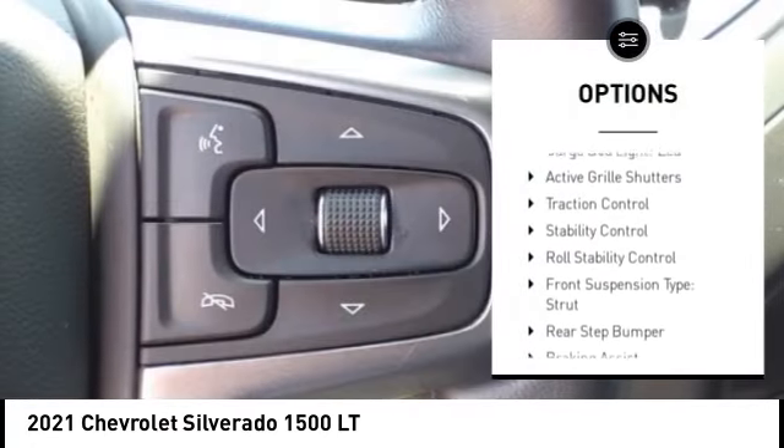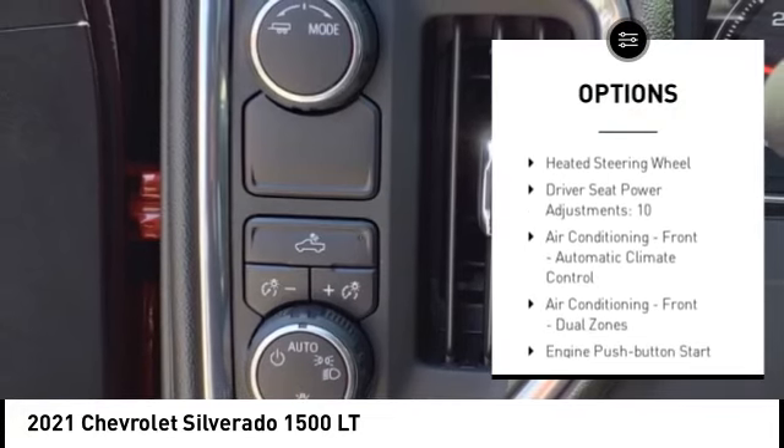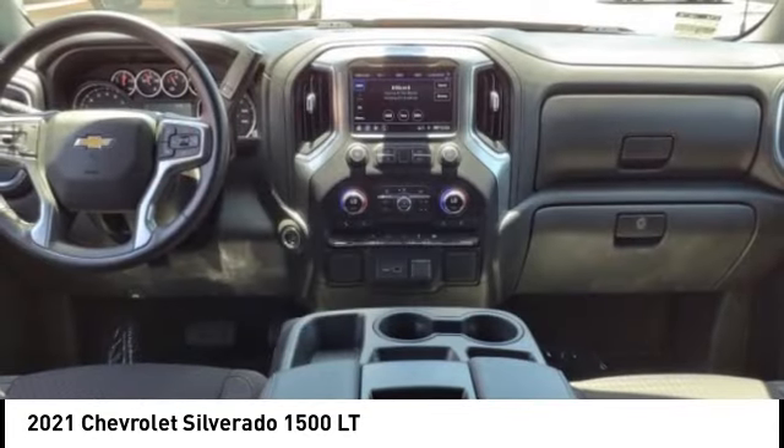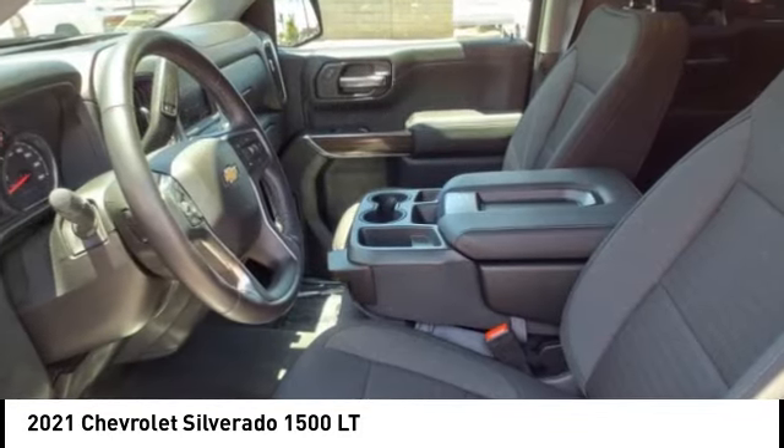Power windows with safety reverse, remote engine start, cargo bed light, LED, active grille shutters, traction control, stability control, roll stability control, front suspension type strut, rear step bumper, braking assist.